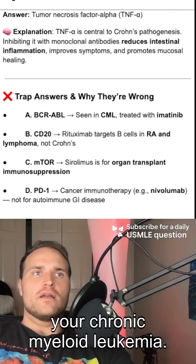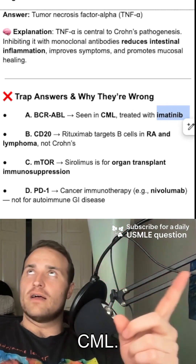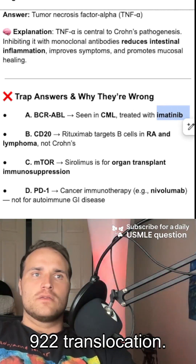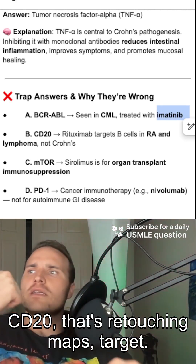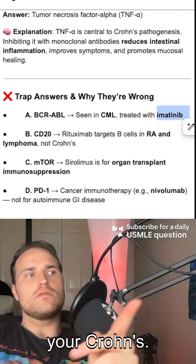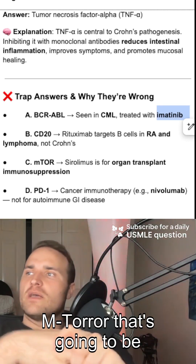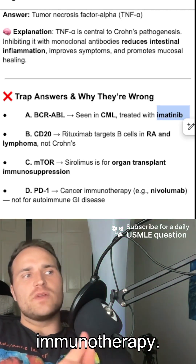BCR-ABL is seen in chronic myeloid leukemia — for that one we use imatinib. It's your CML, your 9;22 translocation, and it leads to the creation of the BCR-ABL fusion. CD20 is rituximab's target — used in rheumatoid arthritis and lymphomas, not Crohn's. mTOR — that's sirolimus for organ transplant immunosuppression. And PD1 is for cancer immunotherapy.